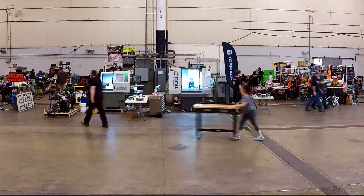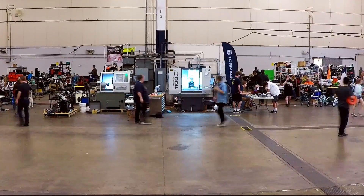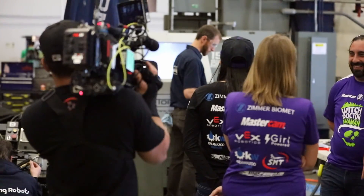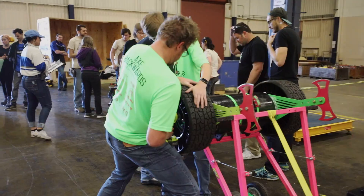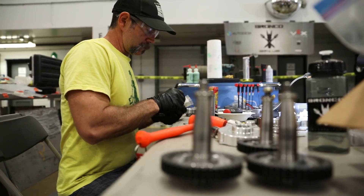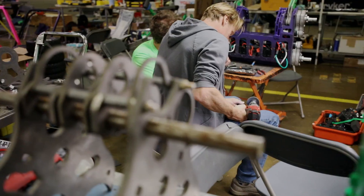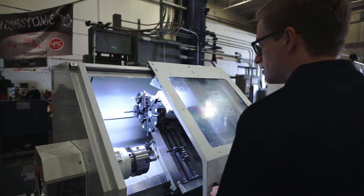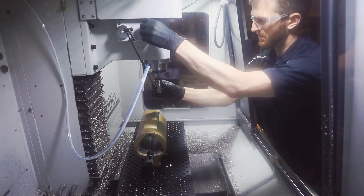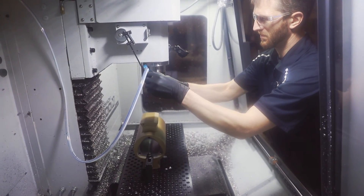To say this is an intense event is a serious understatement. BattleBots had 69 teams on hand, and with a tight filming schedule of just two weeks, everything had to run like clockwork. Teams were under pressure to get their robots repaired and battle ready for the next round of fights. Our dedicated team of machinists and engineers worked 16-hour days and completed well over 150 projects to help make the show a success.